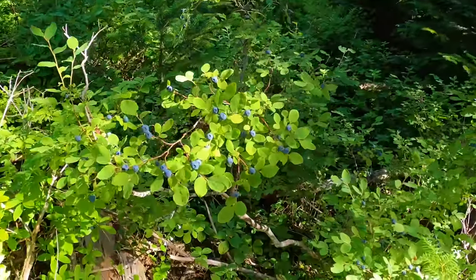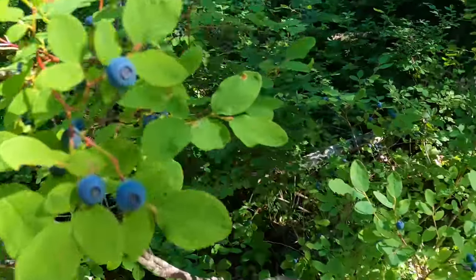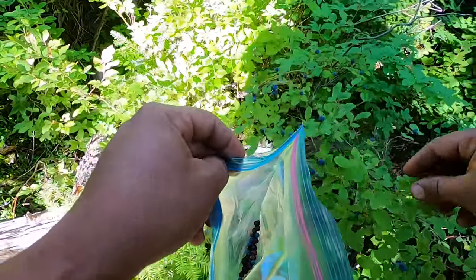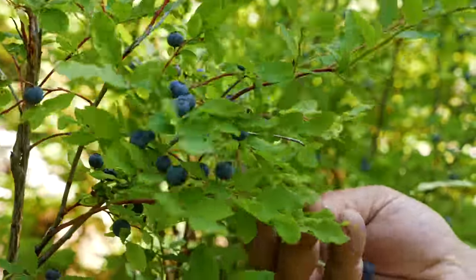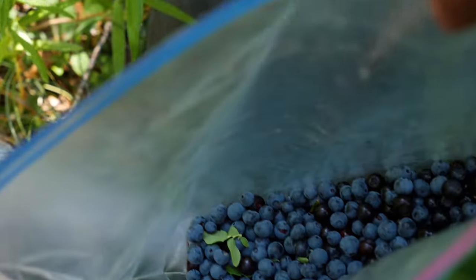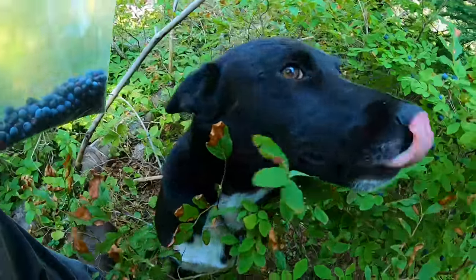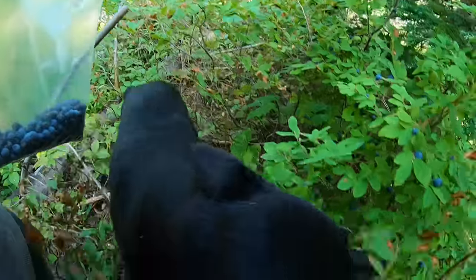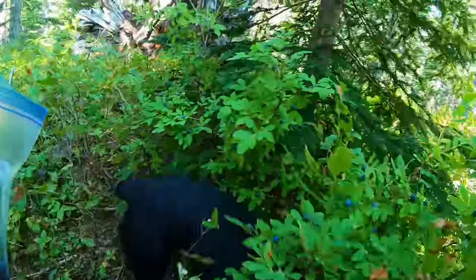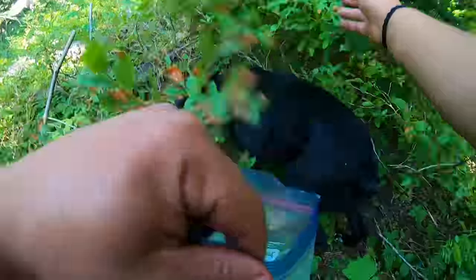We found the honey patch here! Look at all these little morsels. As you guys can see, my dog here is truly the best help for picking berries, aren't you? Dad's trying to pick berries and you're just in the way. You little menace. Goodness gracious.